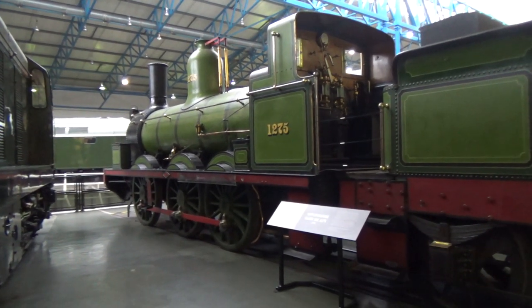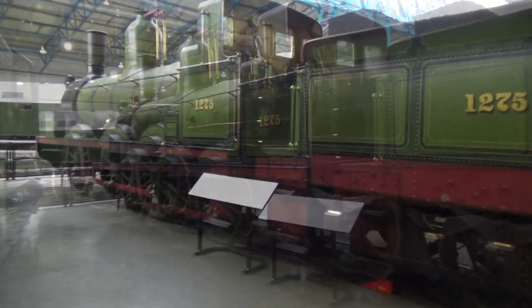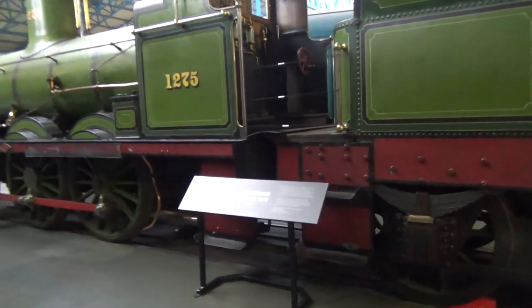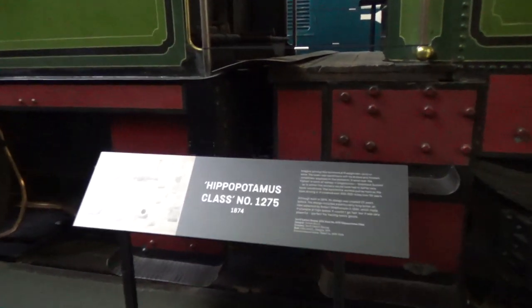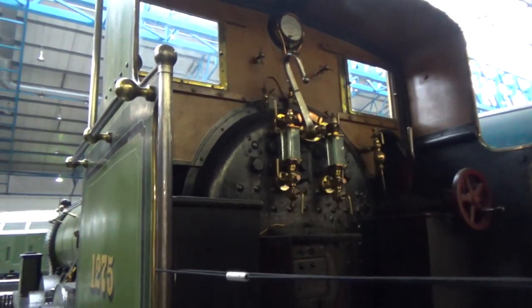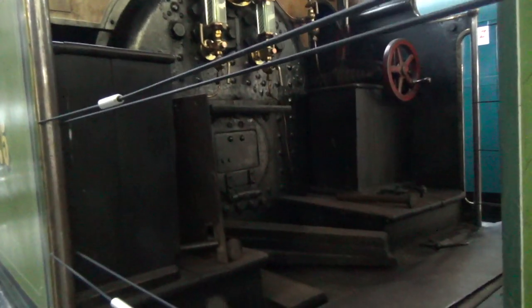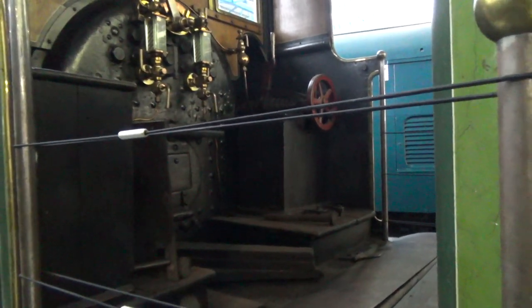Now we've moved into the Great Hall where you've got some really big locomotives — just walk in amongst them. So this is a large 06 Oak locomotive, the Hippopotamus Class, 1874, from the Northeastern Railway. Let's see if we can get a shot inside the cab here. Quite spartan and wide open — a place to be in the middle of winter or in a driving rain, nonetheless.